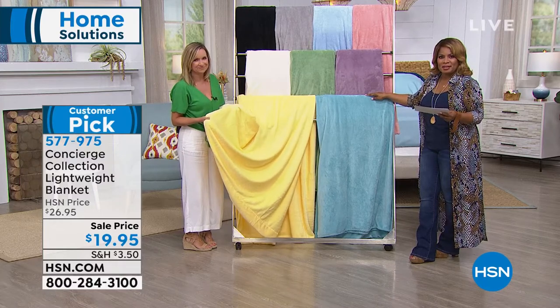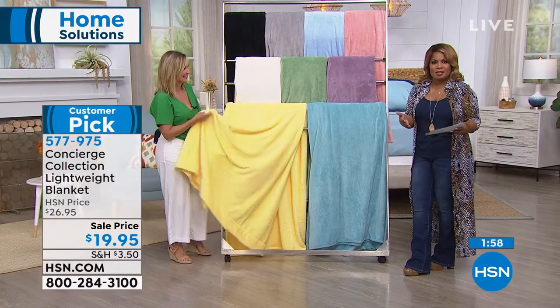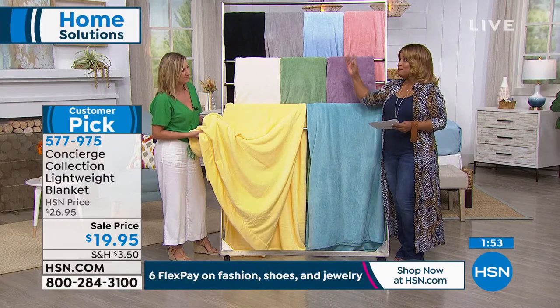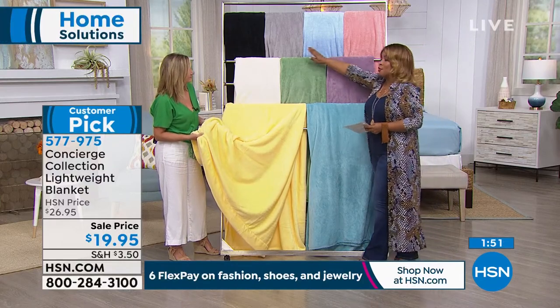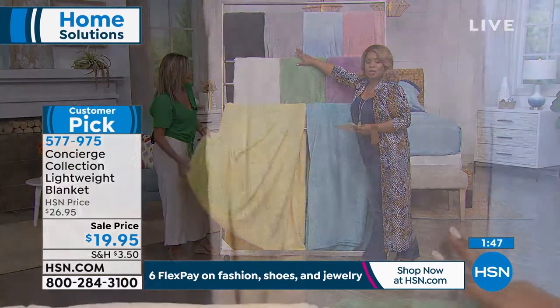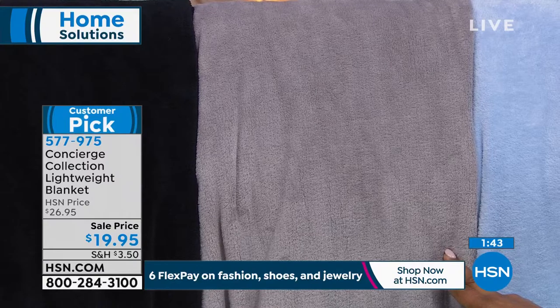This is a customer pick, and our savvy customers love to read the reviews. Here's an update: gray is the most popular choice, so if you want the gray, don't wait. Choose twin size, full queen, or king — everybody pays $19.95 no matter what size. It's a great reason to get a more generous size because you don't pay more.